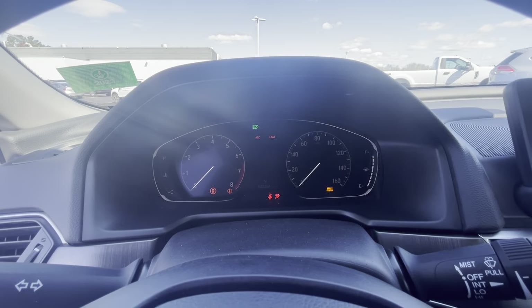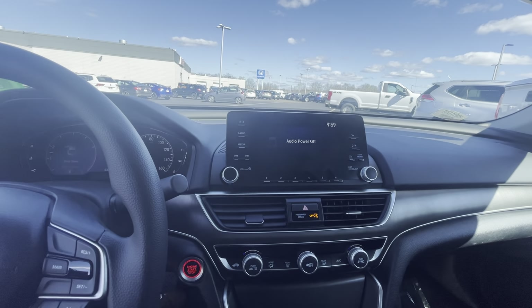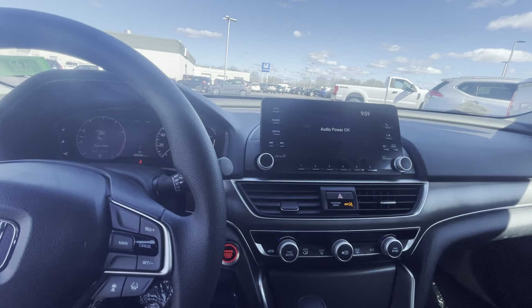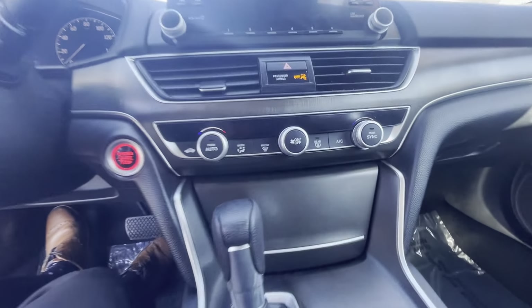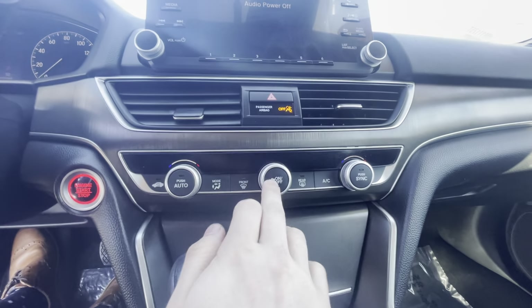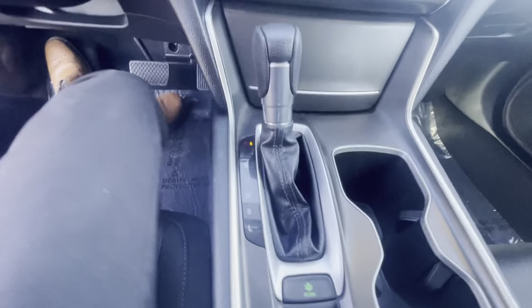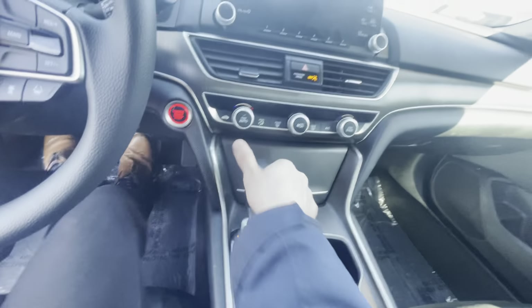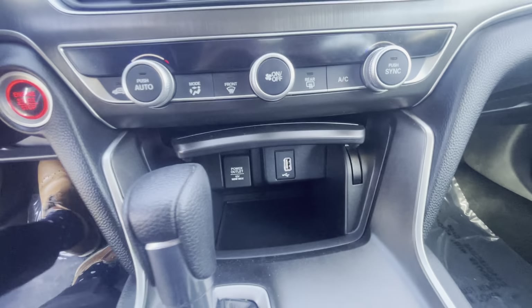Look at that display! This is a 2019, so it's going to have your Apple CarPlay, Android Auto, and all that good stuff. You've got your climate controls down here, and of course it's on high. Parking brake, shift knob.